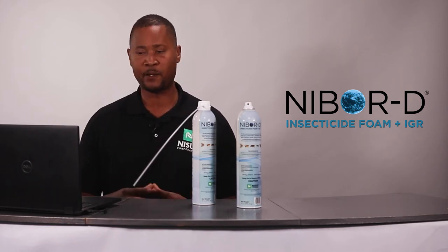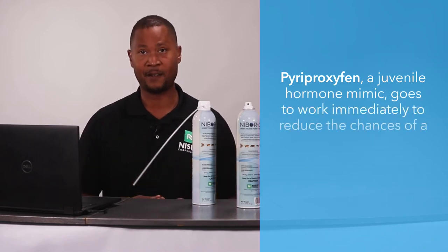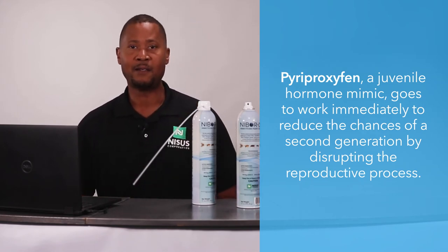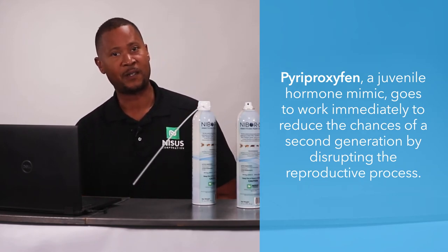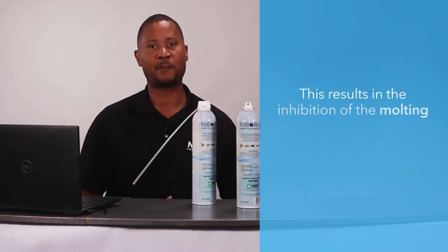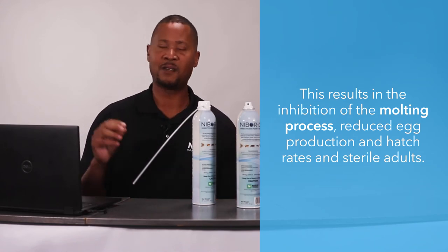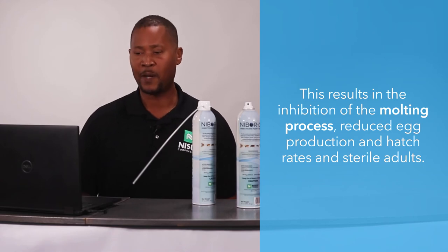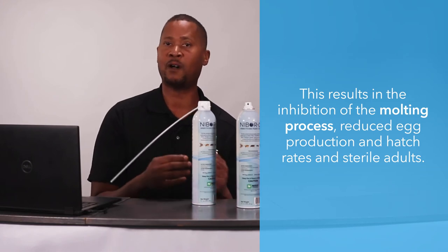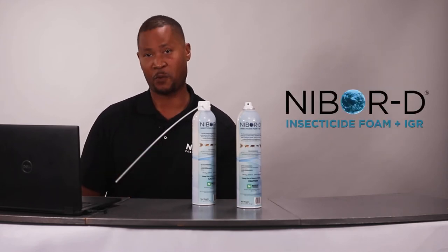Let's get more into the reproductive and developmental controls built into this dual-action product. Pyriproxyfen is a juvenile hormone mimic — it keeps things in a juvenile state and doesn't let them molt and advance to the next stage. So an egg doesn't become a larva, a larva doesn't become a pupa, and a pupa doesn't become an adult. Adult females may also lay sterile eggs. Pyriproxyfen is active on more pests than many other insect growth regulators — that's why we chose it for this product.